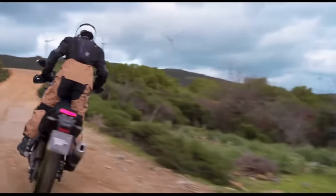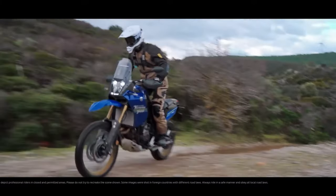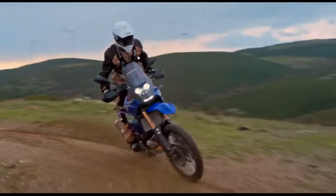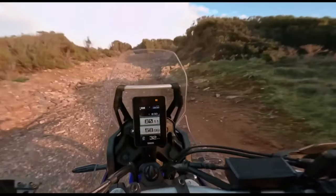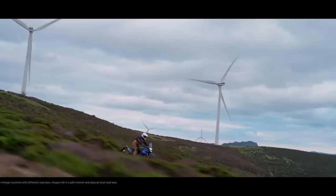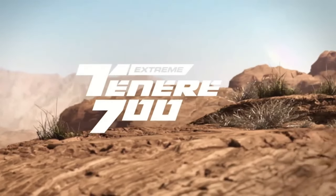Other 2024 returning Yamaha models include the Super Tenere ES, XT 250, and TW 200. These bikes see no changes in specification for the new year. The T7 now features a 5-inch color TFT display on the front, accompanied by a scrolling dial on the right handlebar to control it. Riders can choose between two display options: modern or retro analog style design.